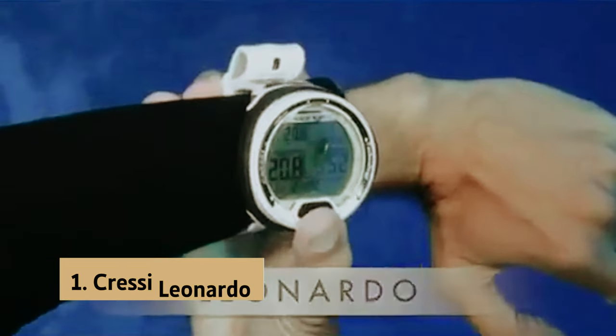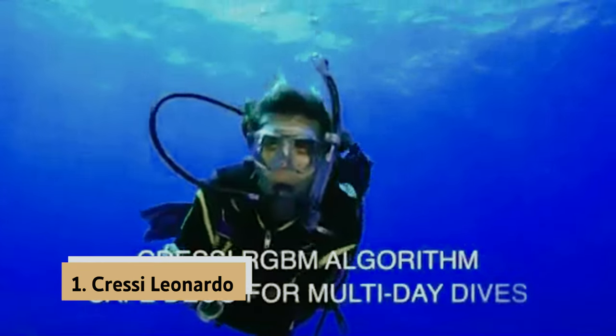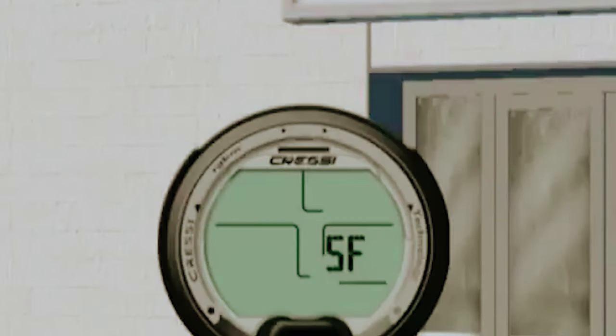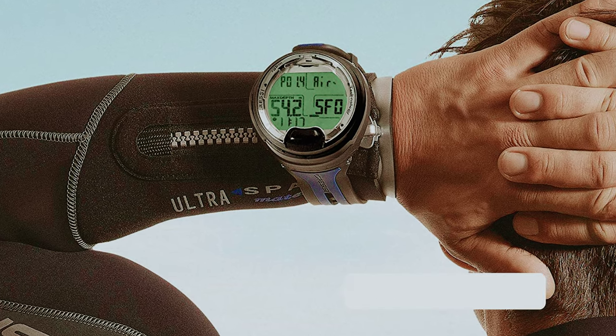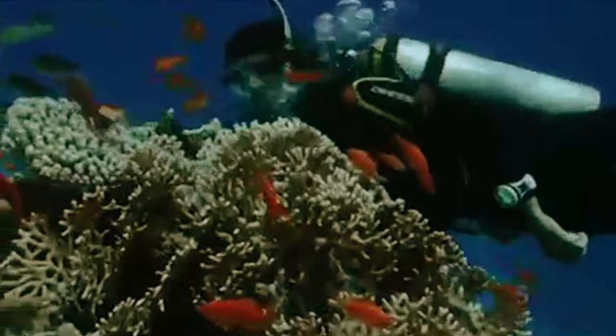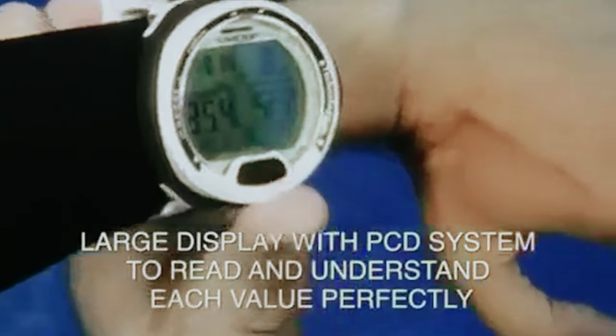And finally, the number one on our list is the Cressi Leonardo. The Cressi Leonardo underwater single button diving computer is a reliable and user-friendly dive computer perfect for beginners in the world of scuba diving. With its single button operation, setting air, nitrox, and gauge modes is effortless, allowing you to focus on enjoying your dive.